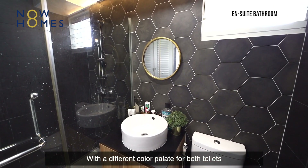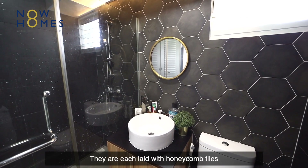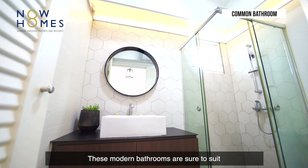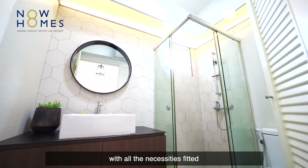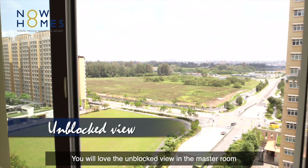With a different colour palette for both toilets, they are each laid with honeycomb tiles. These modern bathrooms are sure to suit each and every one of your needs with all the necessities fitted. You will also love the unblocked view from the master room.